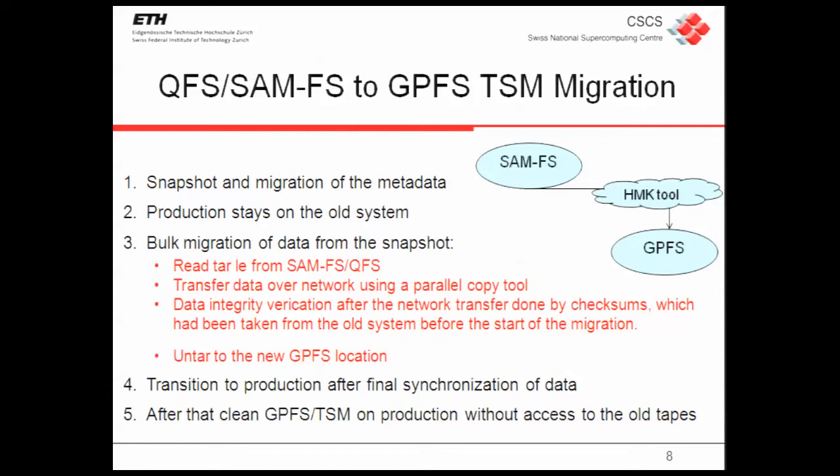After that we started an embark migration, moving all the data from one system to the other while leaving production on the old SAMFS system. At a certain point, after three months, when we finished transferring the huge amount of data, we did the last synchronization — taking another snapshot, stopping production on SAMFS, and moving all the files to GPFS. That took about half a day, after which we moved production to the new GPFS and TSM system.